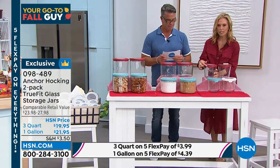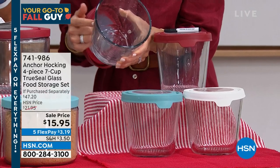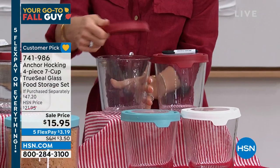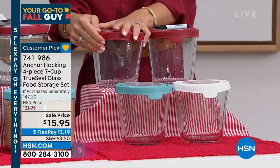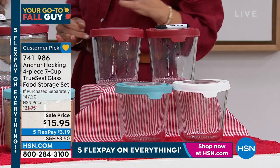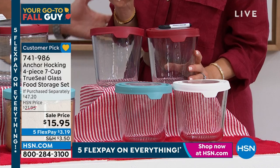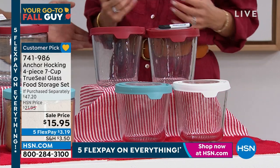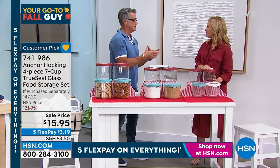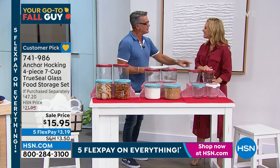The seven-cup tall containers have that True Seal lid with a nice big tab for easy open. Great for sauces and meatballs, soups or stews. They fit perfectly in a top basket drawer freezer — I can fit six of them up there. Think mac and cheese, meal prep, salads, fruit salad. I love having orange wedges or pre-cut watermelon in these — you can actually put the lid back on, unlike the clamshell containers from the store.